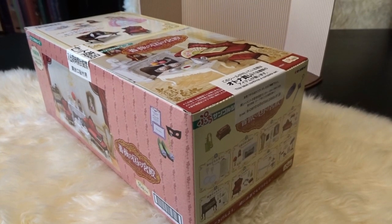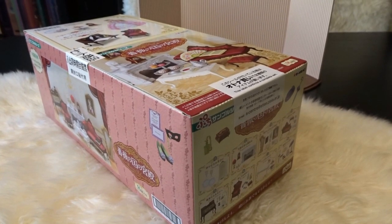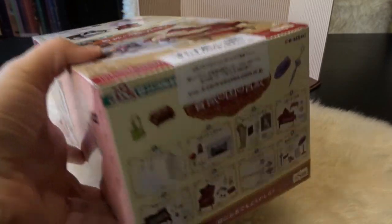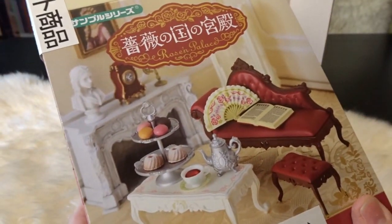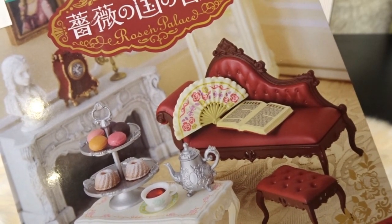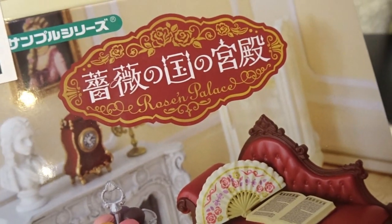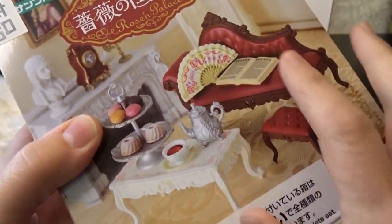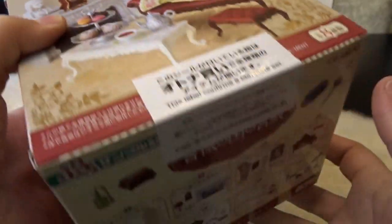Hello, it's April and welcome to Snapdragon Hollow. Today I have a really fun re-ment set to open up. This is one I've been excited to open up for quite some time. It is called Rosen Palace. I don't know if it's Rosen or Rose's Palace - we'll just call it Rose's Palace. You can see this beautiful living room that we have here to put together.